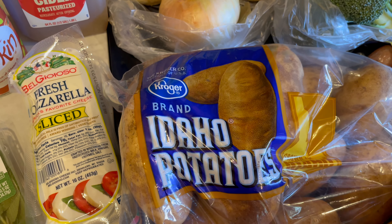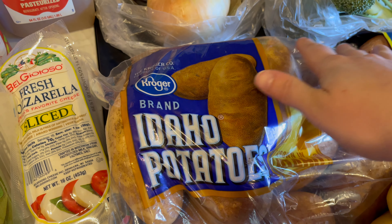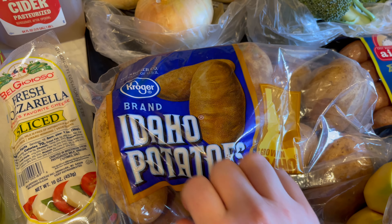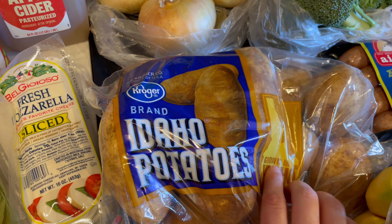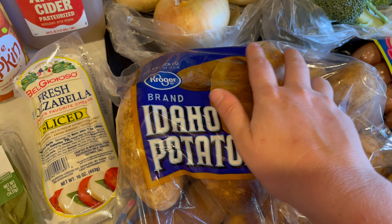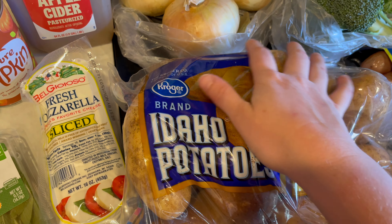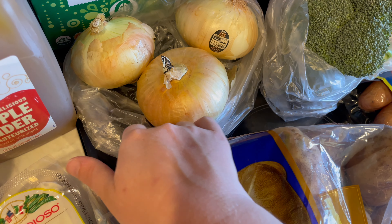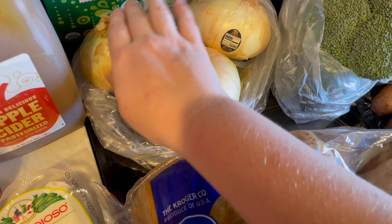I did grab some more Idaho potatoes. And I'm going to cook these on a sheet pan with some other veggies as well.